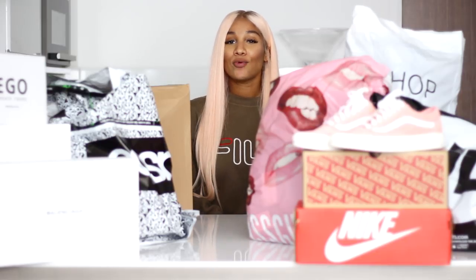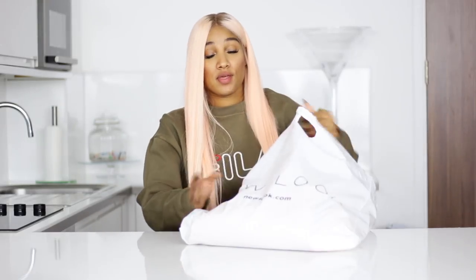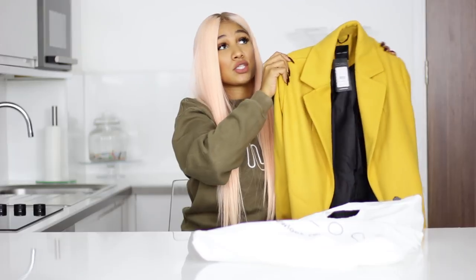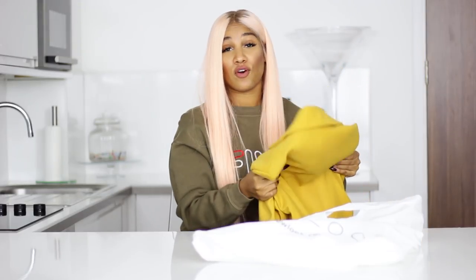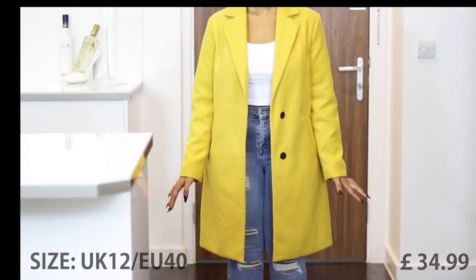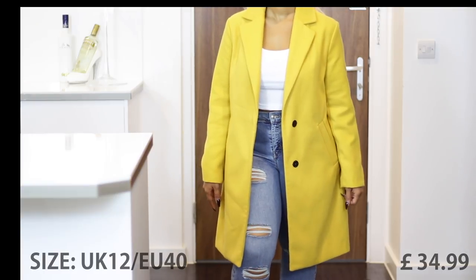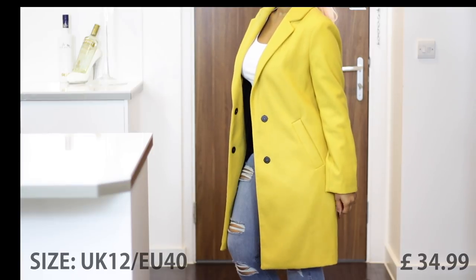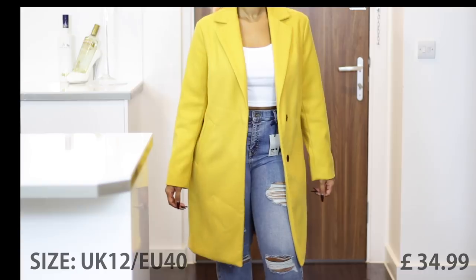I will try everything on for you guys and I want you to tell me in the comments what piece is your favorite. I'm going to start with New Look. How beautiful is this coat, guys? This coat only cost me $34.99, and I think this is amazing for a winter wool coat. If you're on a budget or just don't want to spend so much on a coat, this is the perfect autumn coat. It's not really thick, but for the early autumn days it's really perfect. I bought this in a UK 12.